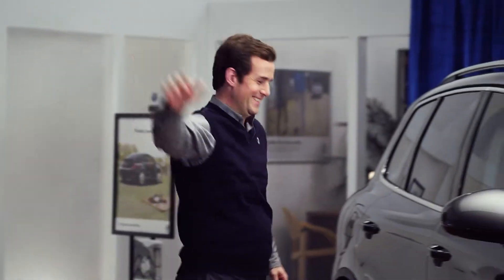My first guest is here to fill us in on some of the other cool features of the Touareg, all the way from the Volkswagen Academy. Give a big round of applause and maybe a bark or two — Carl, everybody!